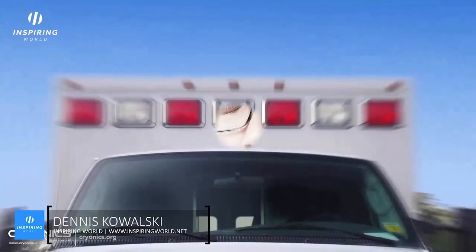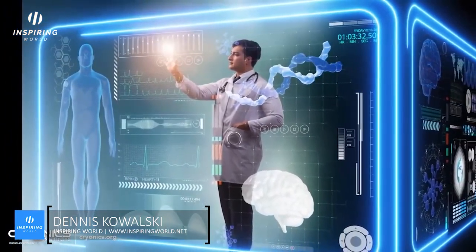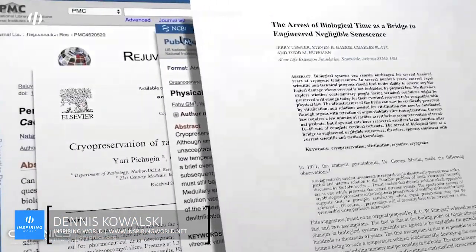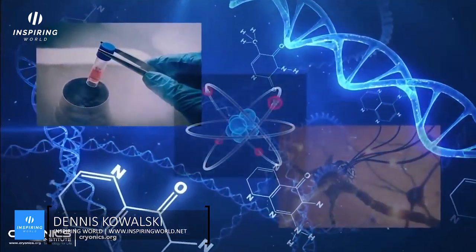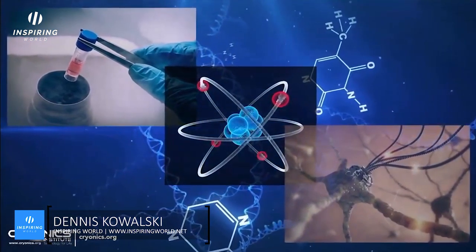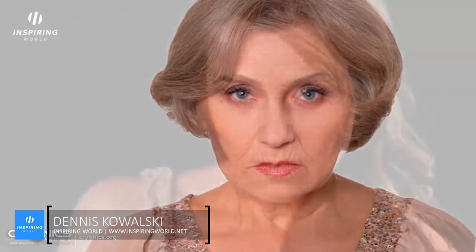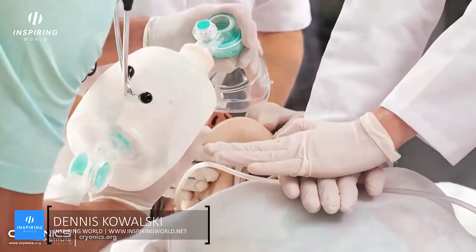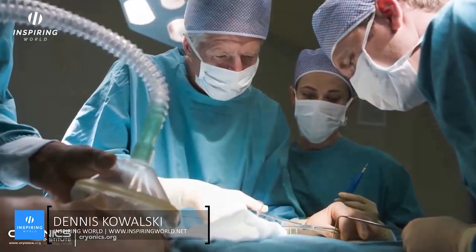Some people prematurely dismiss cryonics because the technology to revive someone does not yet exist, but they miss the point. Cryonics is really an ambulance ride now to a future hospital where that technology may someday exist. There are now peer-reviewed scientific papers and many PhDs supporting cryonics. Recent advances in stem cells, nanotechnology, and genetic engineering are proving that what was once considered impossible is becoming routine. Some have suggested that even aging itself may someday be halted or reversed.